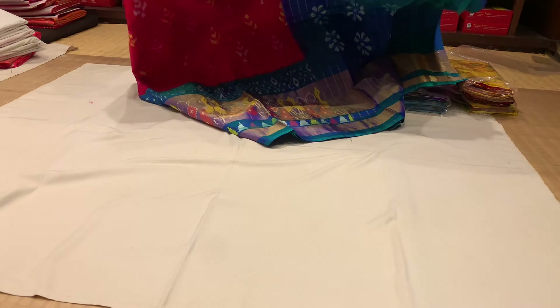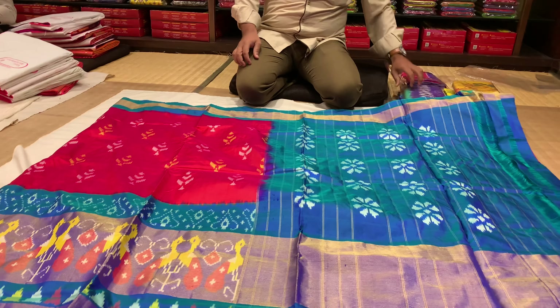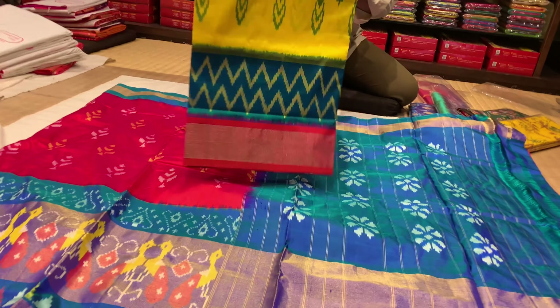Here we are in Kanchipuram at Srivara Mahalakshmi. We are looking at various varieties of sarees — Pochampalli, Katana, Kalamkari, Jamdani, and different varieties.